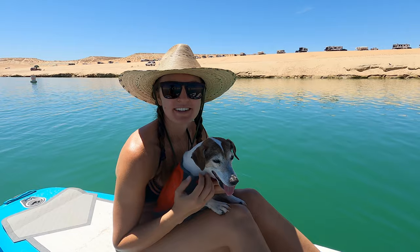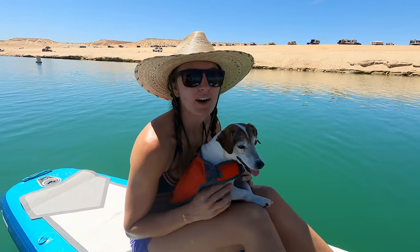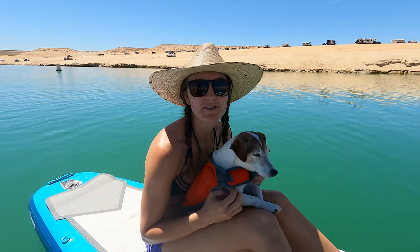We're almost back. What did you think? That was awesome — super beautiful, perfect weather. Lake Powell is amazing and there's nothing else like it on earth.